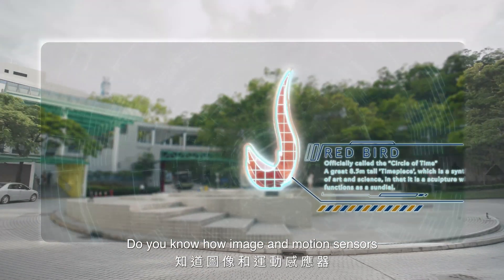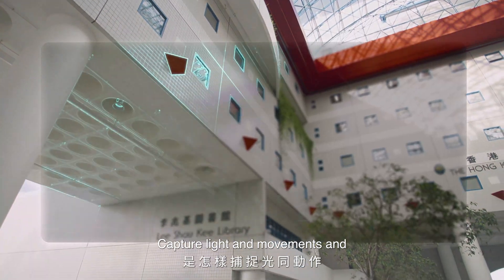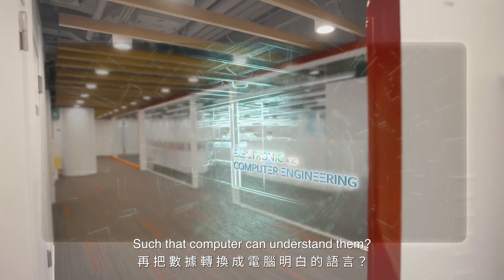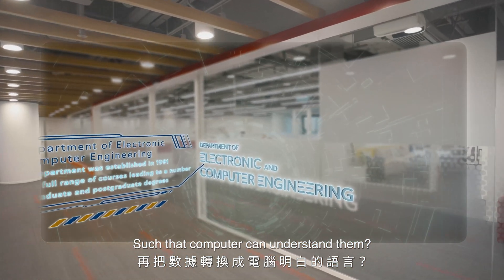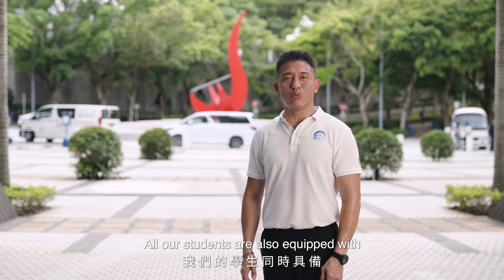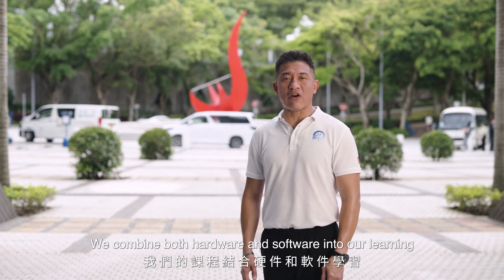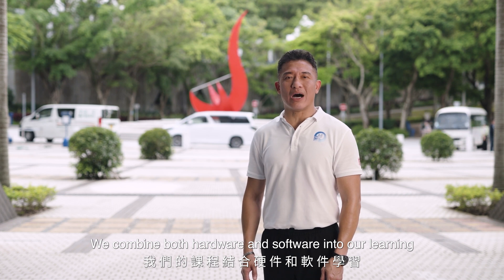Do you know how image and motion sensors capture light and movements and convert the data into binary ones and zeros, such that computers can understand them? All our students are also equipped with strong programming skills to control all the electronics. We combine both hardware and software into our learning.